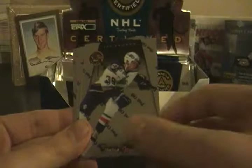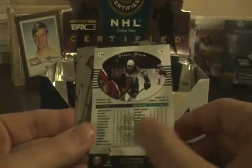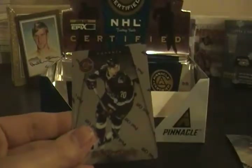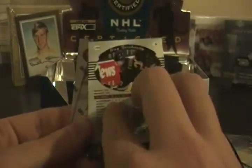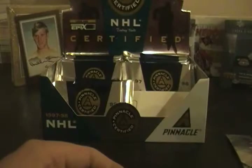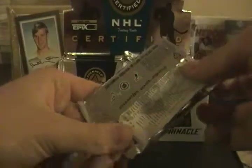Martin Gelinas, John McLean, Travis Green, Travis Green, Jerome Iginla. Already getting doubles — that's Oleg Tverdovsky again, and Jocelyn Thibault. Already getting doubles out of the third pack. I don't know if you can get jerseys; I have no idea about anything in this product.